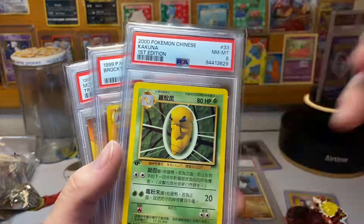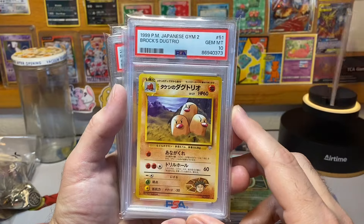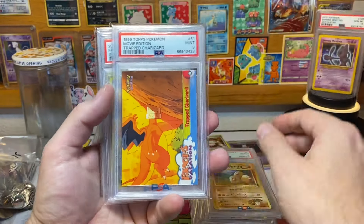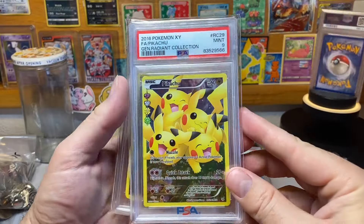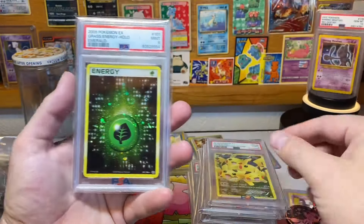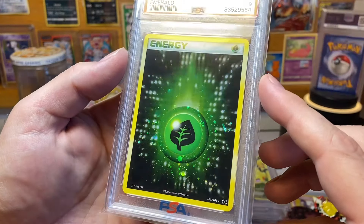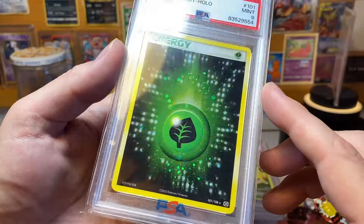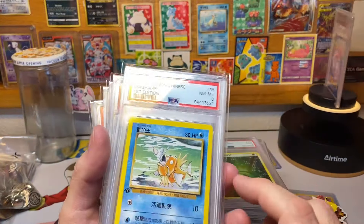Then we got a first edition Chinese Kakuna in PSA 8, a PSA 10 Dugtrio — Dugtrio rocks — the trap Charizard in PSA 9, the Radiant Collection Pikachu full art right there in PSA 9. Then this awesome grass energy — check that out, nice swirl right there in the middle.